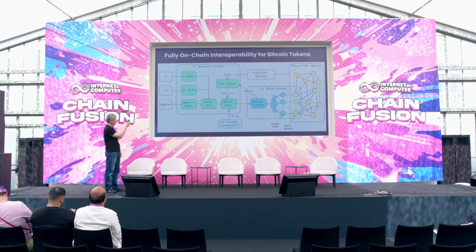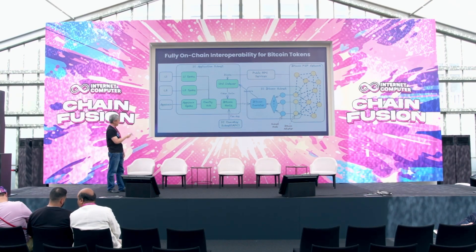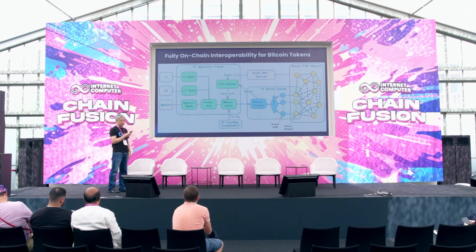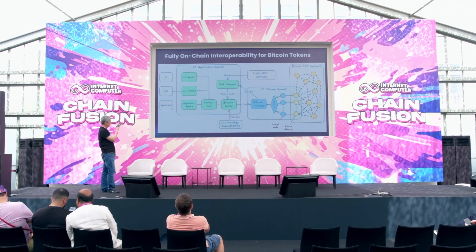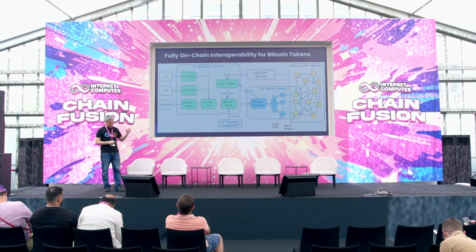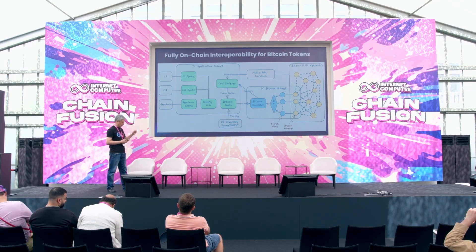I apologize for the messy diagram. All the green boxes are canisters built and deployed by Omniti. There is a canister called Omniti Hub sitting in the middle, so we are in a hub-and-spoke topology. For each blockchain, we have a spoke canister to do the adaptation. Essentially, it's RPC migration based on HTTP outcalls, adapted to each chain's transaction construction and signature scheme.